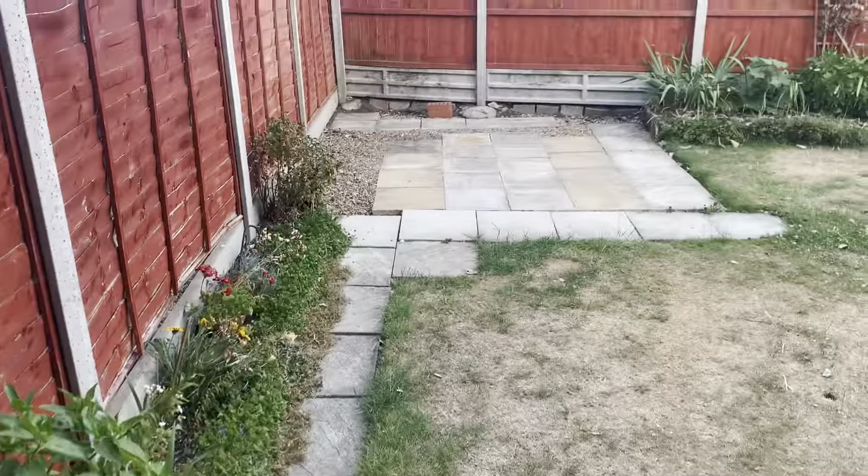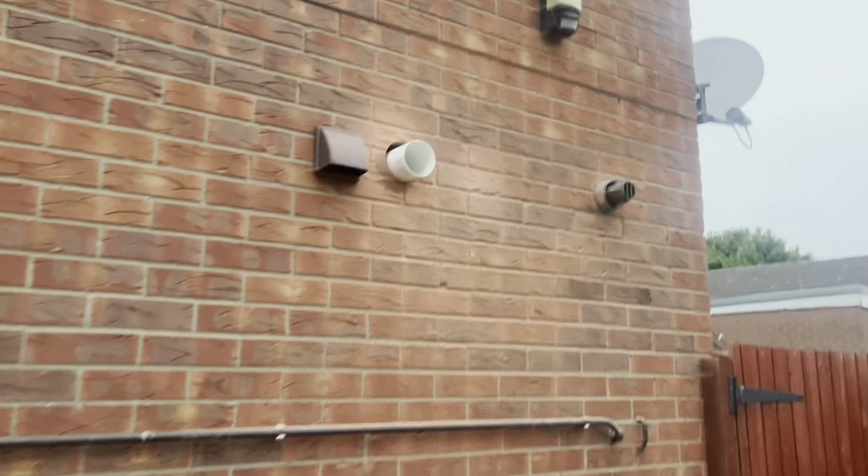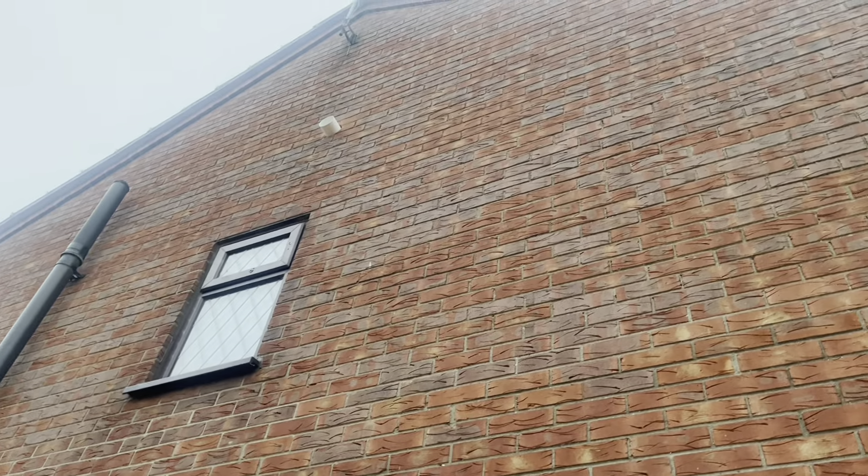A job I managed to get done yesterday, again in the sweltering heat, was to relay some slabs down in the garden so it's a lot nicer for the tenants when they move in. I've also decided to try and put the holes in the side of the property for the Vectare fans myself — one should be relatively easy as I can get up into the loft, and the other goes out through the side of the kitchen. One reason I want to try doing it myself is because the place is now immaculately clean and I don't want it messed up when my sparky comes in. Also, I've never done it before so I'm going to give it a whirl. I've just managed to get both holes cut, ready for my sparky to wire up the fans inside so I can put the vents on the outside.